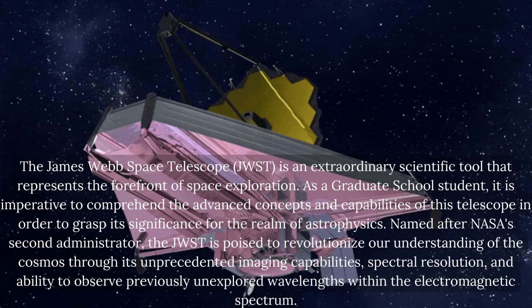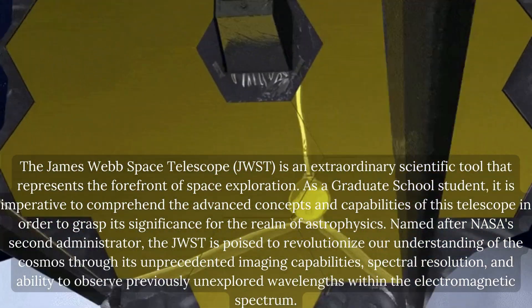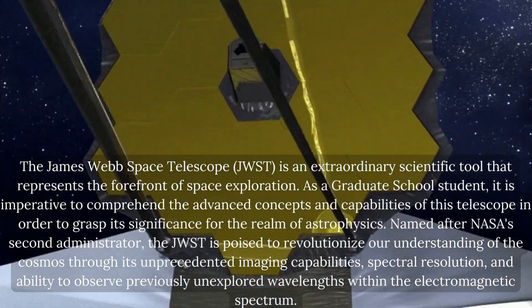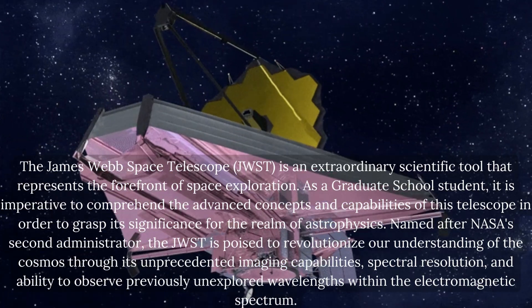The James Webb Space Telescope is an extraordinary scientific tool that represents the forefront of space exploration. As a graduate school student, it is imperative to comprehend the advanced concepts and capabilities of this telescope in order to grasp its significance for the realm of astrophysics.